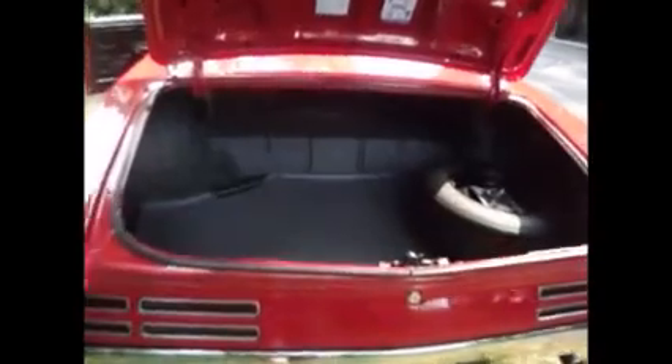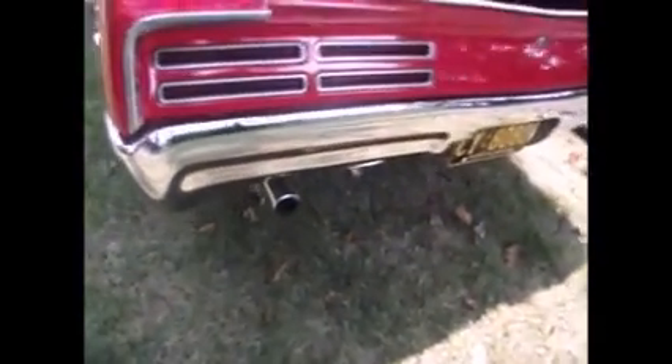Rock solid car. Super clean trunk — no rust. Full jack assembly and spare. I checked the quarters and they have the part numbers on both sides, indicating original quarter panels. Correct exhaust tips for 67.